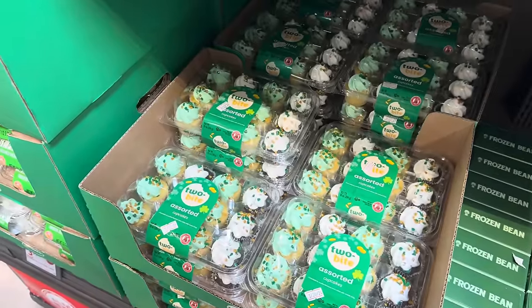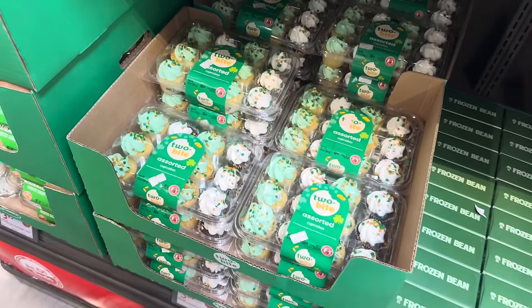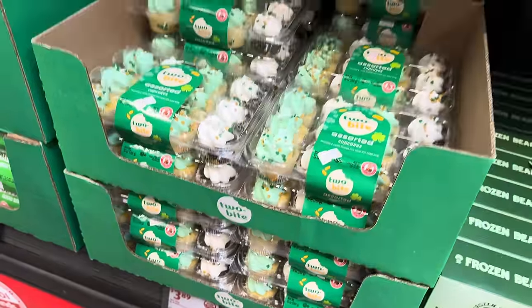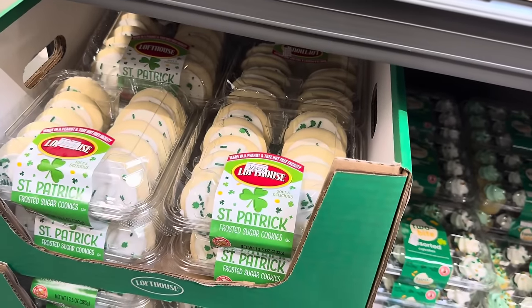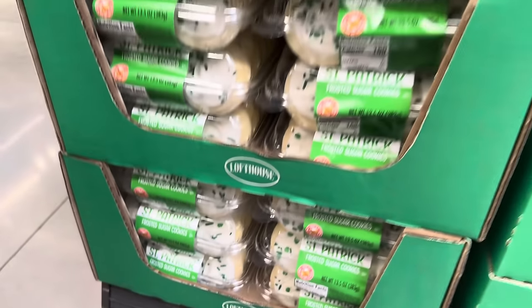The two-bite assorted cupcakes — can you ever go wrong with these? You get vanilla, you get chocolate, with green and white frosting and cute little gold and green toppings. $3.89 for the two-bite St. Patrick's Day mini cupcakes. And then my all-time favorite is the Loft House St. Patrick frosted sugar cookies — all day every day, whole pack gone. $3.95.